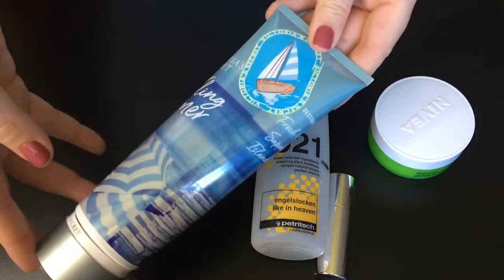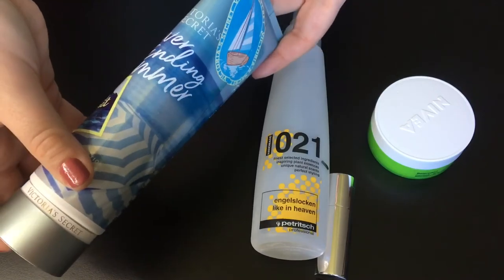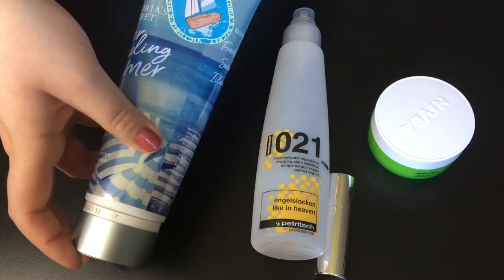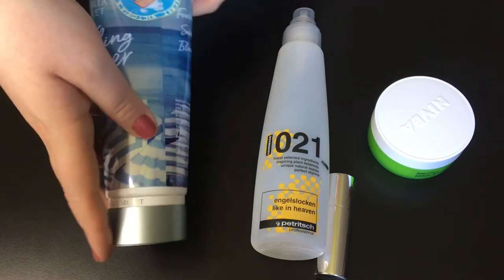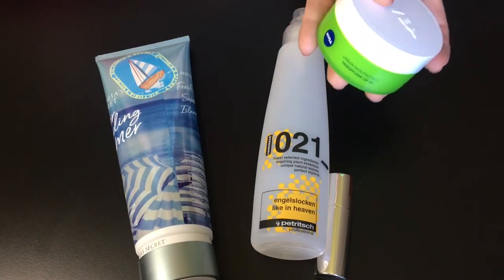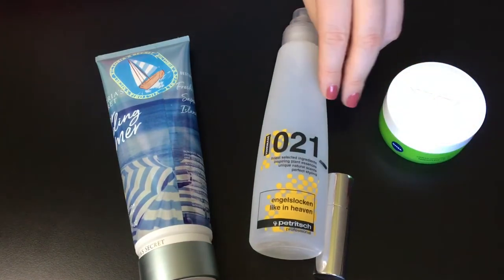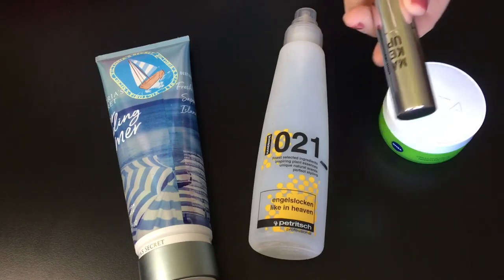Another item in this project will be the Victoria's Secret Never Ending Summer body lotion, and again I want to use this up. I really love Victoria's Secret body lotions but I absolutely dislike the scent, so that's why it's been lingering in my stash. The Nivea cream is in the Collecting Cobwebs category because it's been in my collection for a long time and I haven't gotten to use it. The lipstick is a Resurrection product — it has been in several of my projects and I didn't manage to use it up.